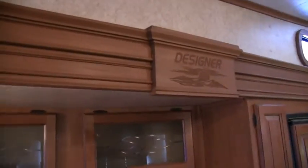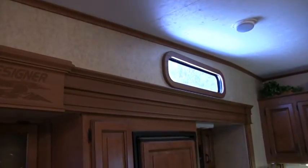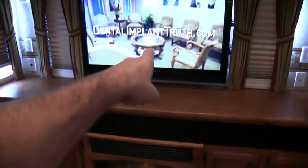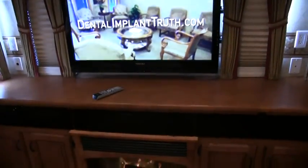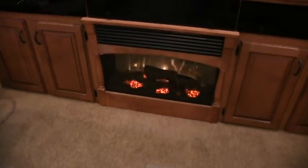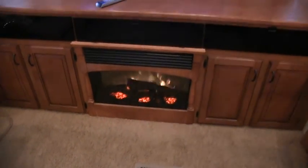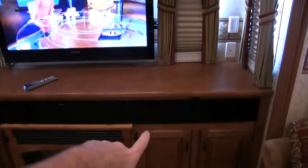I believe the color on the cabinets is cherry. There's a nice extra window up above the slide-out in the kitchen area. I believe that is a 47-inch flat screen LCD TV. You do have the electric fireplace — it does blow out heat. This is equipped with home theater, DVD, surround sound, the whole nine yards.